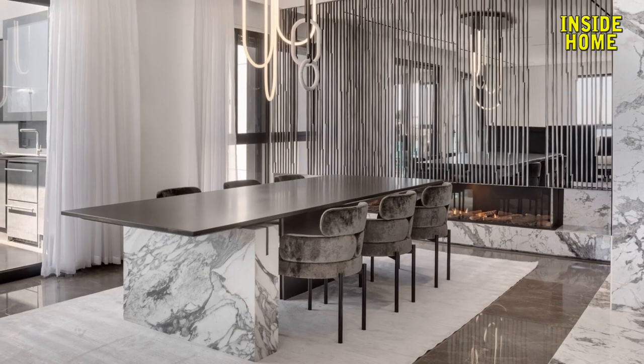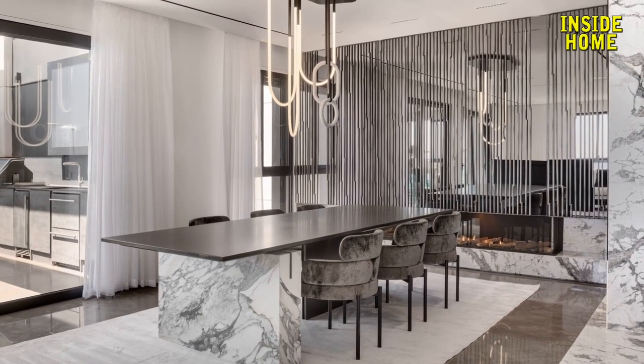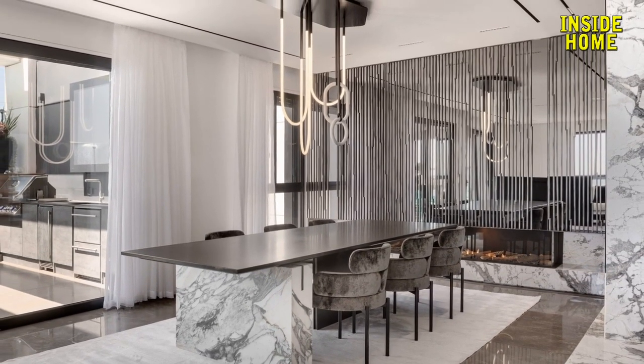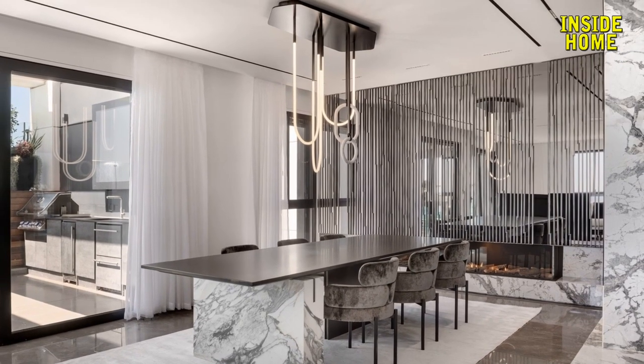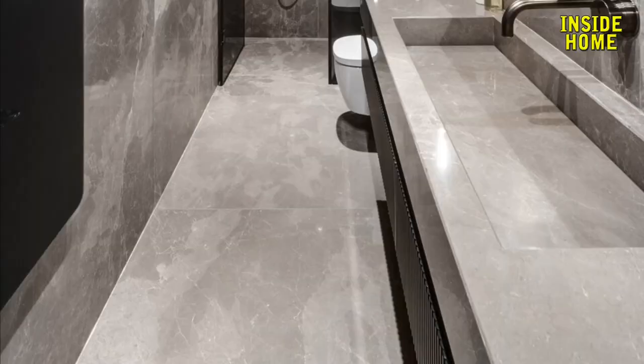The penthouse apartment is situated in a recently constructed tower directly facing the ocean. It has been carefully and thoughtfully designed, with its large windows offering an expansive and breathtaking view of the surrounding waters.